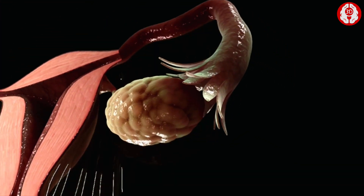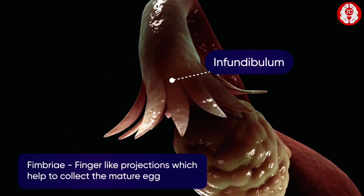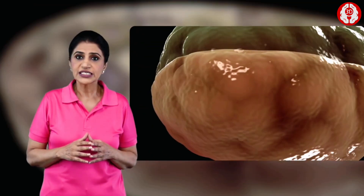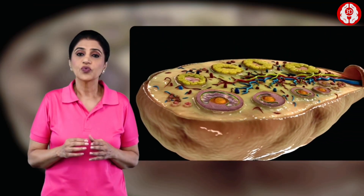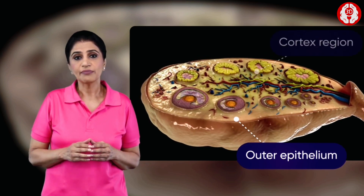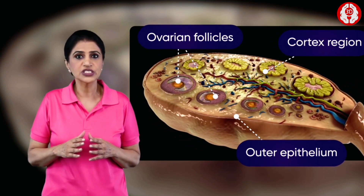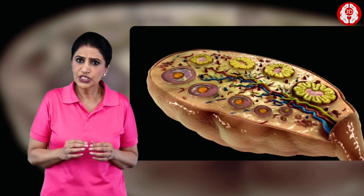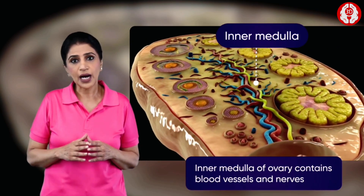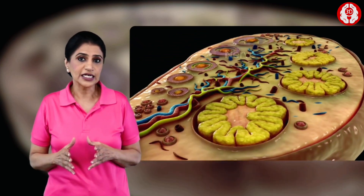Near the ovaries, a funnel-like structure is observed that helps to collect the mature egg. If we see a section of the ovary, we observe an outer epithelium. It is followed by a cortex region with the ovarian follicles at different stages of maturity, each of which contains an egg. The innermost part of the ovary consists of blood vessels and nerves.